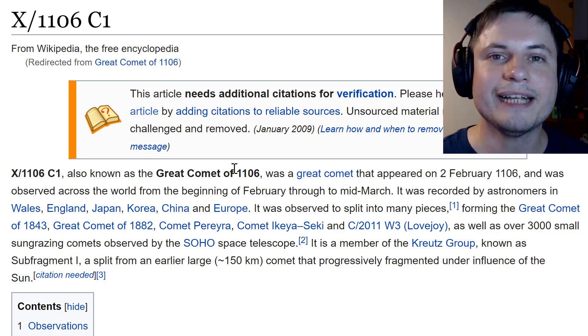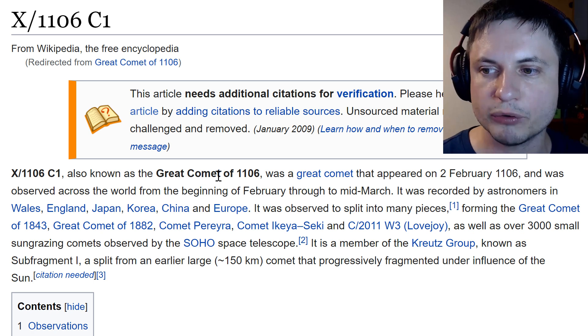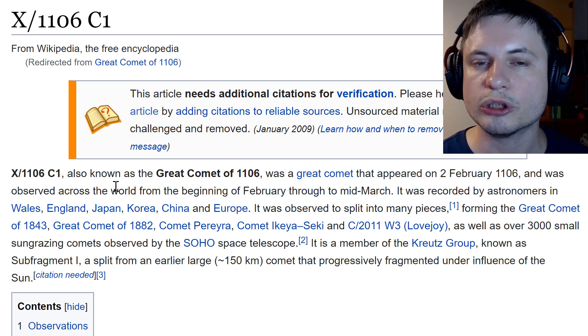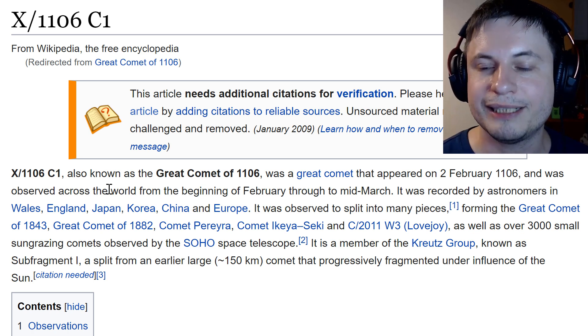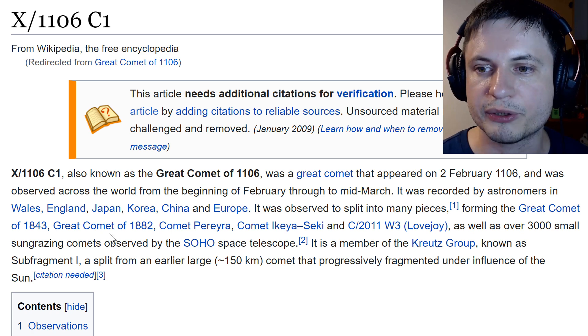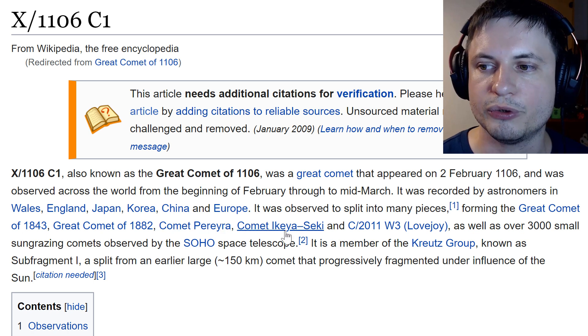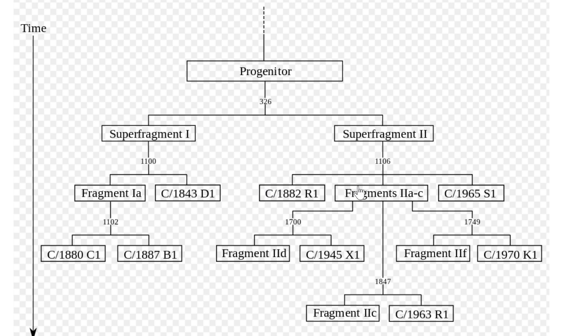We have an event associated with this situation known as X1106C1, also known as the Great Comet of 1106, seen from many parts of the world — many Asian astronomers mentioned it and even drew it. Interestingly, this particular comet then split into other parts that created their own very bright comets later on, such as the infamous Great Comet of 1882 and the Great Comet of 1843. Pretty much every one of these fragments was at some point observed as one of the greatest comets that have ever visited humanity.